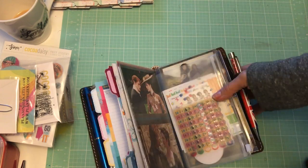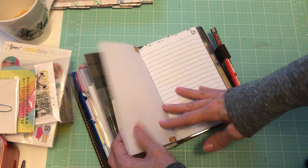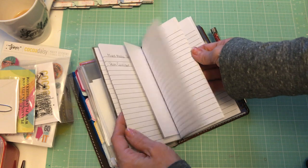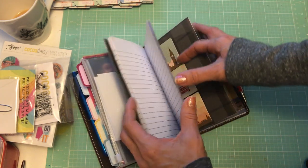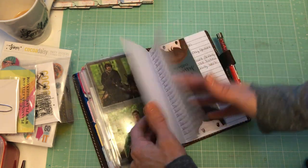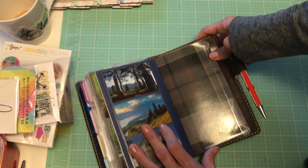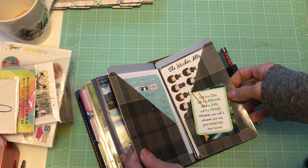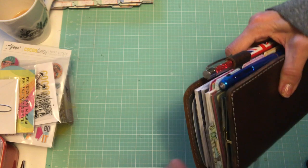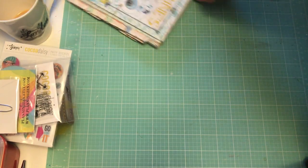That's pretty much all that's changed in this book. There's still a pouch with my stickers, a section for shows I want to watch and movies to see, books to read, recipes, and different things I find. Finally there's my poetry book in the back. I did have a journal in here but I took that out because I'm going to be doing something different this year for my journal, and there's a folder in the back with some stuff in it.